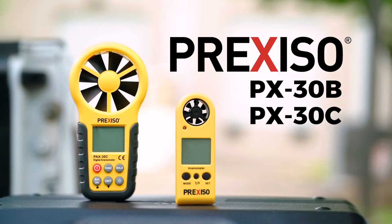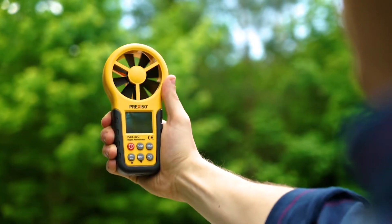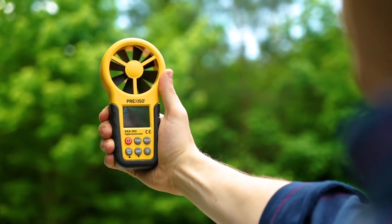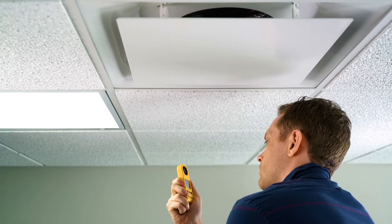Prociso presents the Anemometer product family, your solution for wind speed and temperature measurements. These instruments are ideal for use in measuring wind speeds in indoor and outdoor climate conditions, testing HVAC systems, or even sailing in outdoor sports and activities.